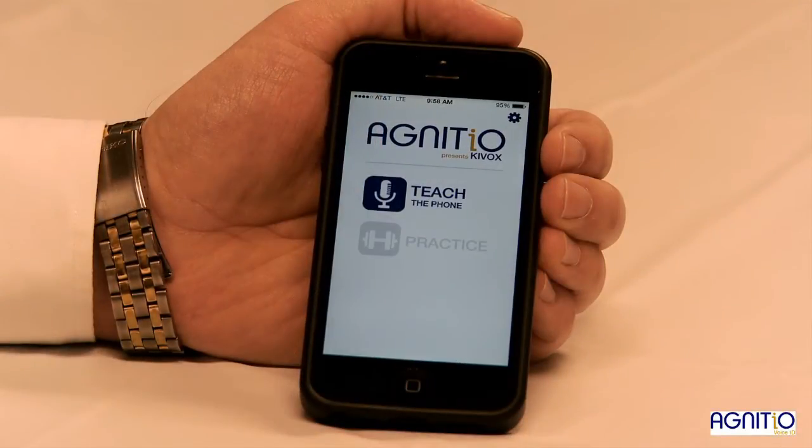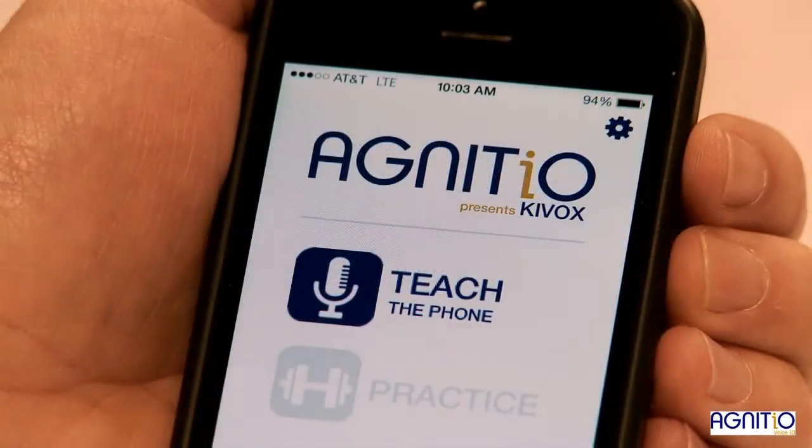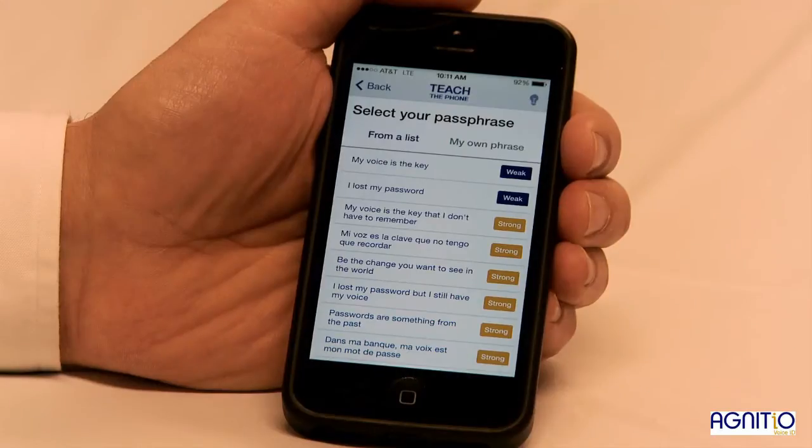As I have not yet enrolled my voice, the home screen shows only one option to teach the device to recognize me. We go through the initial setup. Here I can select a passphrase from this list or create my own.